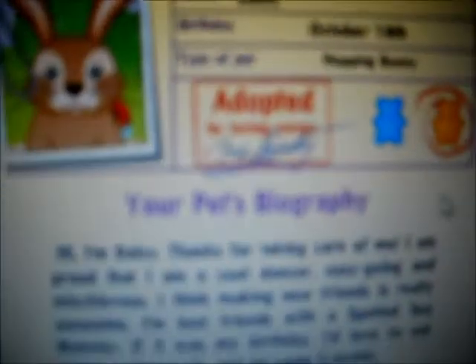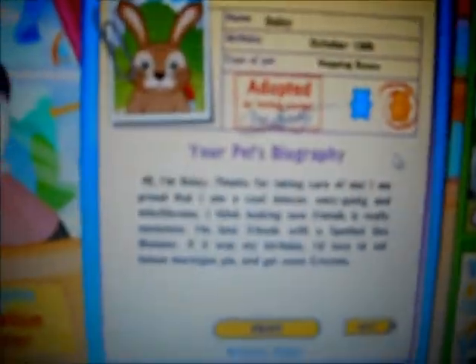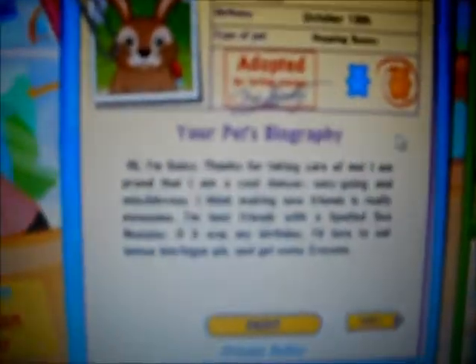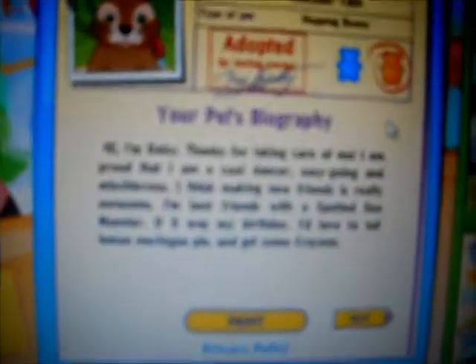Oh my gosh, it's so cute — and there it is. Its name is Daisy, its birthday is October 18th, it's a Hopping Bunny and it's a girl. Hi, I'm Daisy. Thanks for taking care of me. I am proud that I'm a cool dancer, easygoing, and mischievous. I think making new friends is really awesome. I'm best friends with a spotted sea monster. If it was my birthday, I'd love to eat lemon meringue pie and get some crayons.